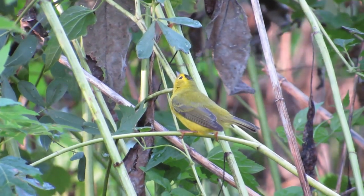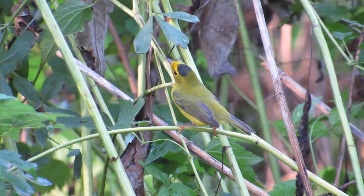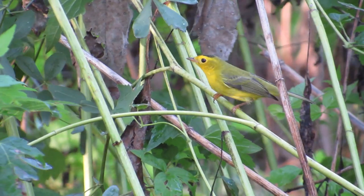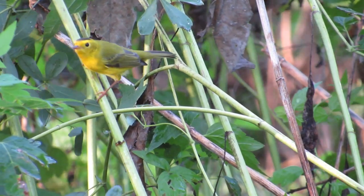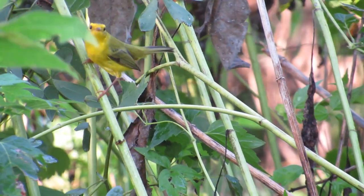This warbler is an easy one to identify. It's a male Wilson's warbler. The black cap and yellow body are its signature characteristics. It's always a treat to see one of these, as we Kansans only see them during migration.